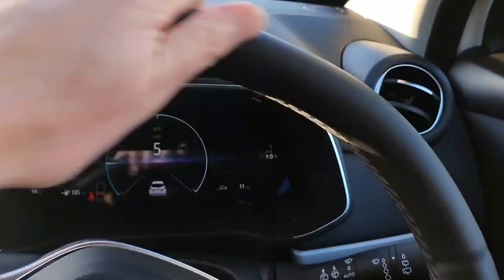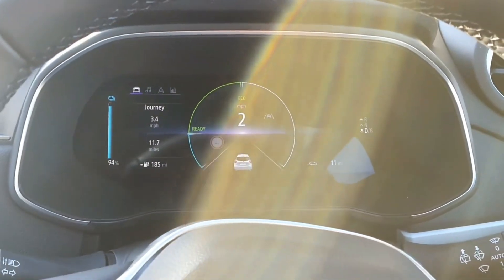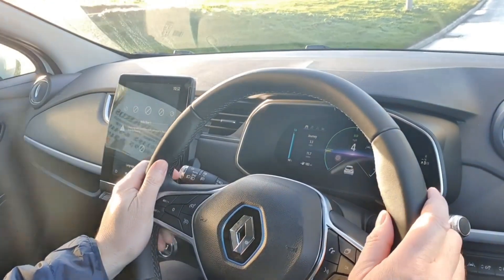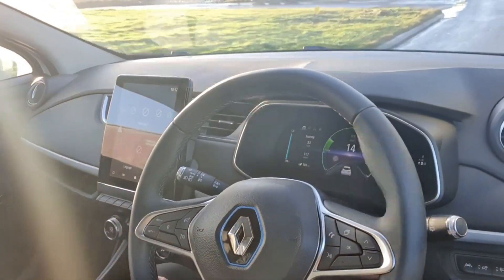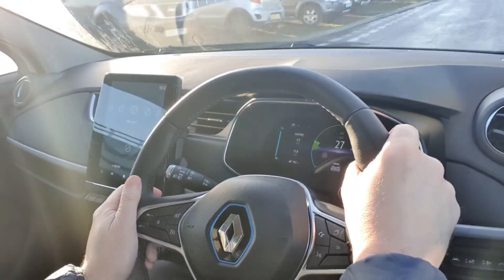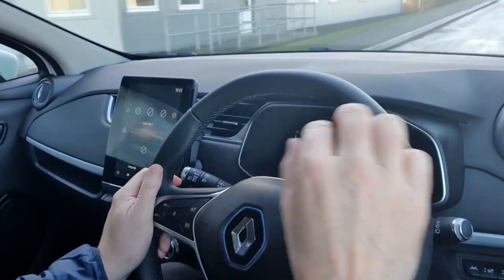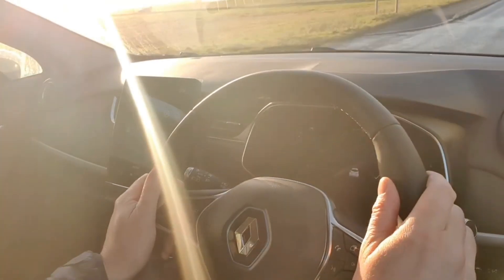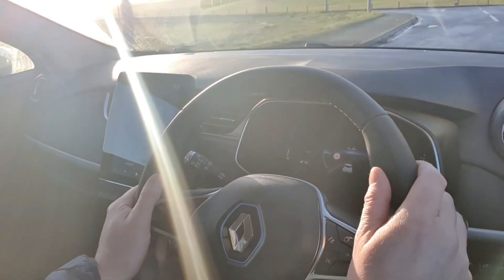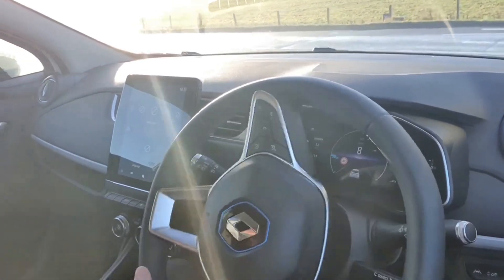Let's go for a brief drive. We're in D for drive. It drives like the other Zoes, but the display in front of you is a massive improvement on the old Zoe. Bear in mind it's only done 11 miles, so by the time I've given it a run around you'll get a more accurate reading on the guessometer.